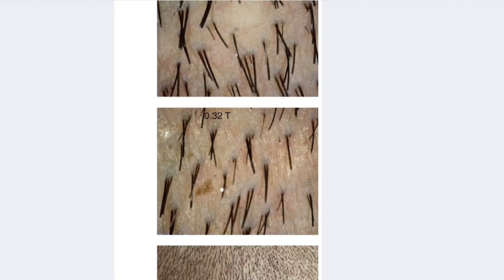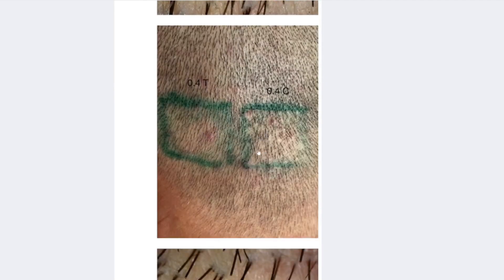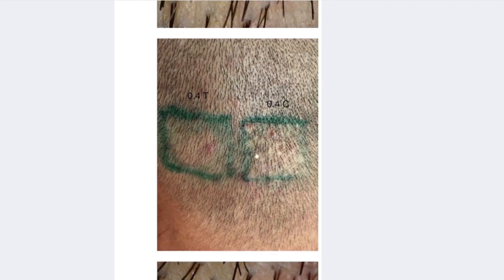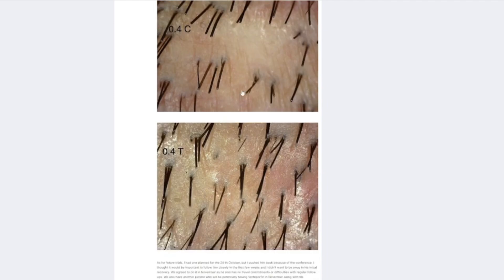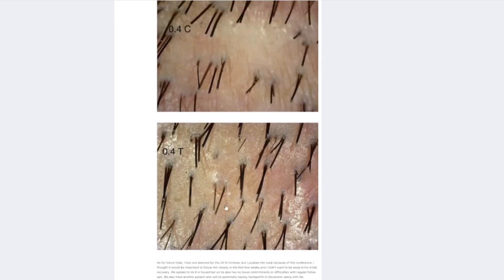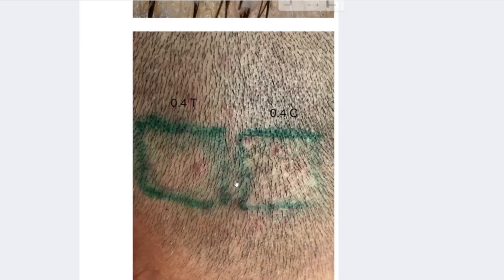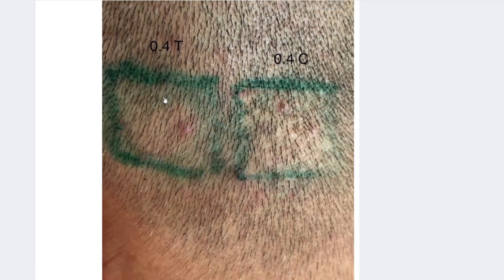Some treated areas look virtually untouched, indicating extensive hair regrowth in the donor region where verteporfin was applied. The level of regrowth, particularly if it consistently reaches or exceeds 50%, could effectively double the size of the donor area — a prospect that has been termed as potentially curative for hair loss. These results are without a doubt very encouraging, and they do prompt more research in this direction to see how viable verteporfin is.